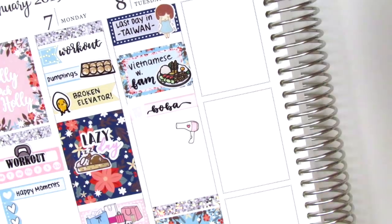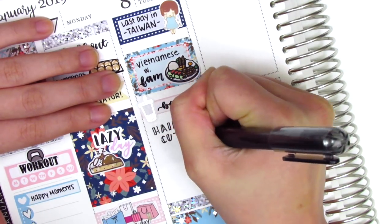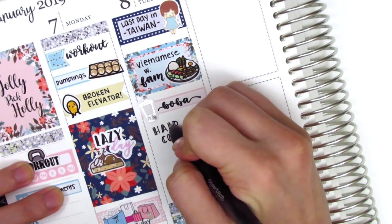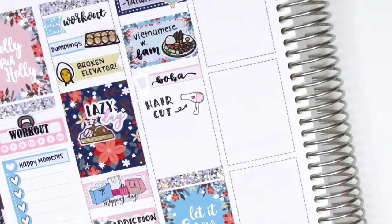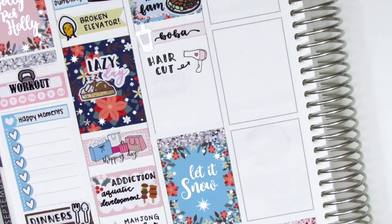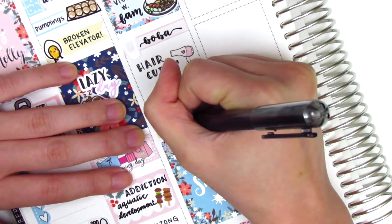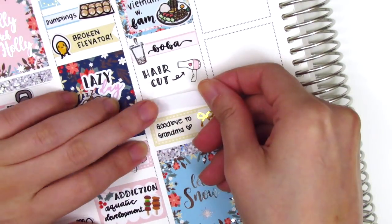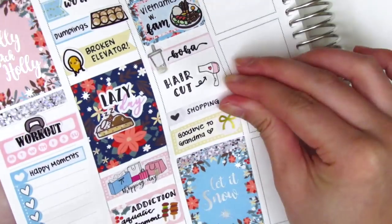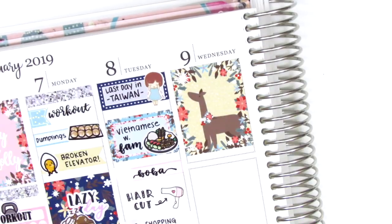I definitely had to get boba before I left, and I also got a haircut that day. My hair was getting pretty long and I was just ready to chop it all off. That really cute hair dryer sticker is from Laven Forest. At the end of the night we went to say goodbye to my grandma again, so I put that on a third box and pulled in a gold foil bow sticker from White Deer Stationery. Above that I used a little things to mark that we went shopping for some last minute gifts before the end of the night.